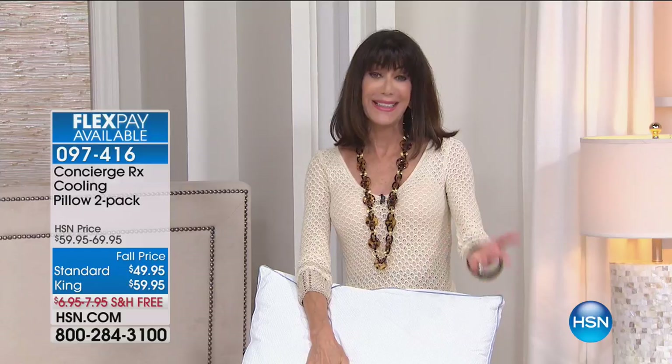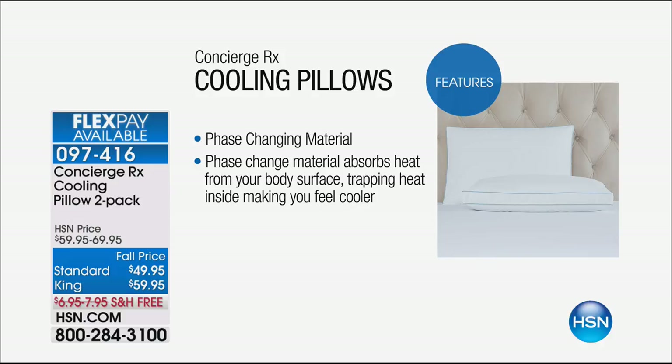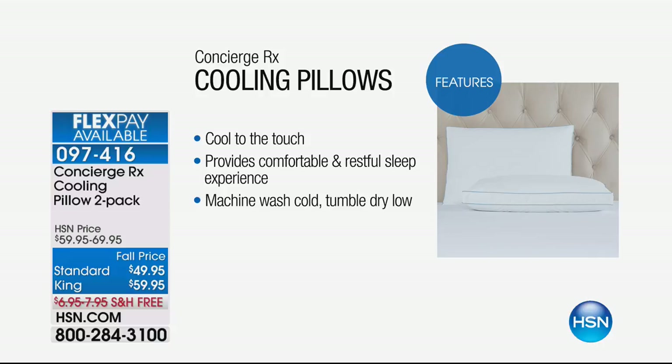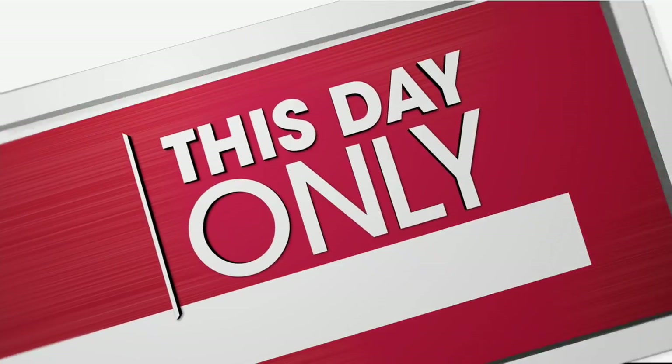For the pillows, you're not getting one — you're getting two today, whether standard or king, with the same technology. They have a nice fill, soft support, cotton cover, and are launderable. Change your pillows every couple of years — these are a great upgrade. Also reminding you of our phenomenal 100% cotton percale sheets from last hour, in gorgeous colors at $49.95 with free shipping and five flex pay — but only the final 300 left in blue.